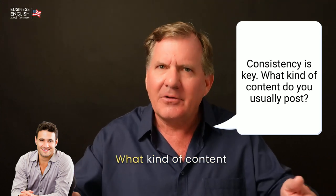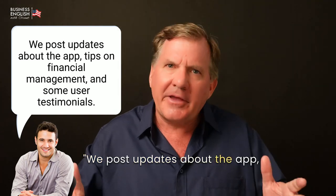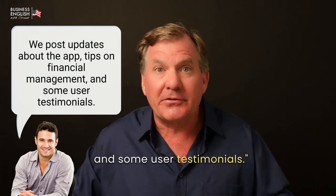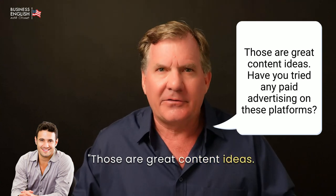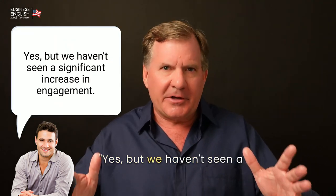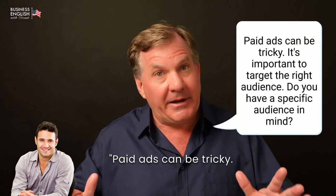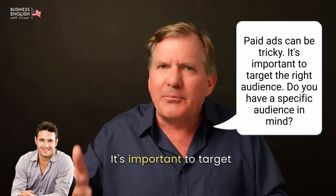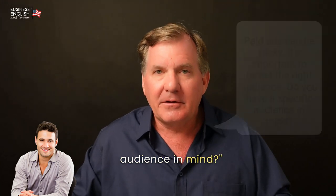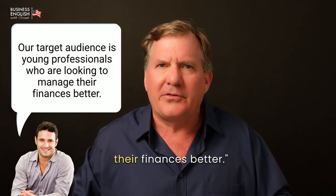[Grant:] Consistency is key. What kind of content do you usually post? [John:] We post updates about the app, tips on financial management, and some user testimonials. [Grant:] Those are great content ideas. Have you tried any paid advertising on these platforms? [John:] Yes, but we haven't seen a significant increase in engagement. [Grant:] Paid ads can be tricky. It's important to target the right audience. Do you have a specific audience in mind? [John:] Our target audience is young professionals who are looking to manage their finances better.